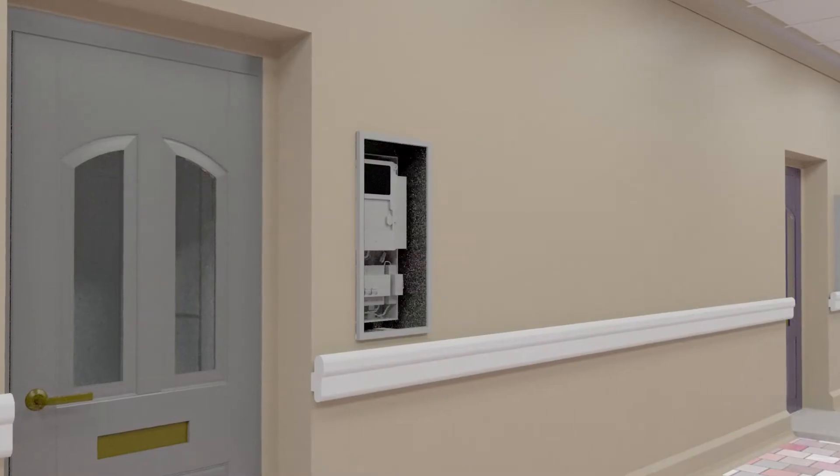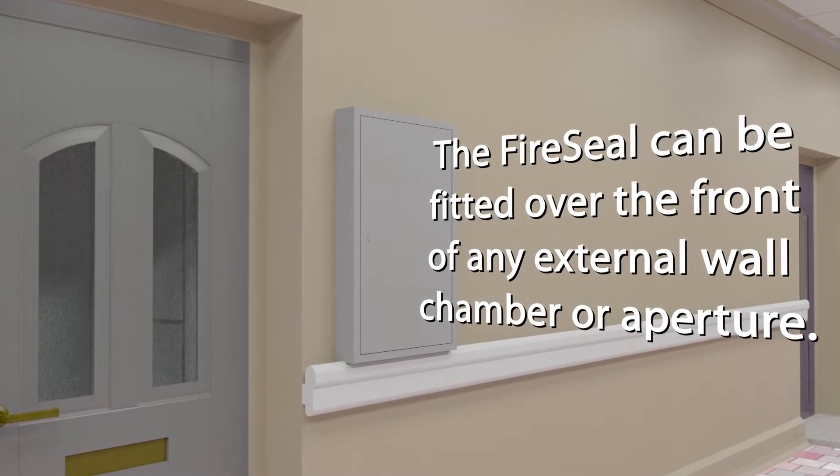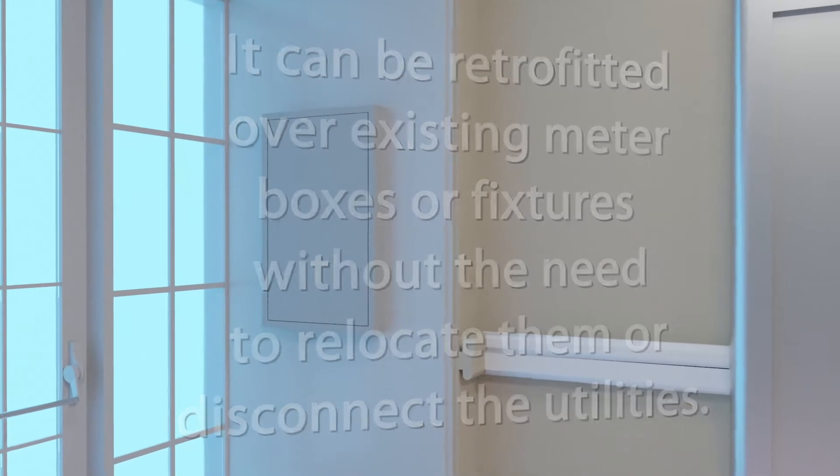The FireSeal can be fitted over the front of any external wall chamber or aperture. It can be retrofitted over existing meter boxes or fixtures without the need to relocate them or disconnect the utilities.